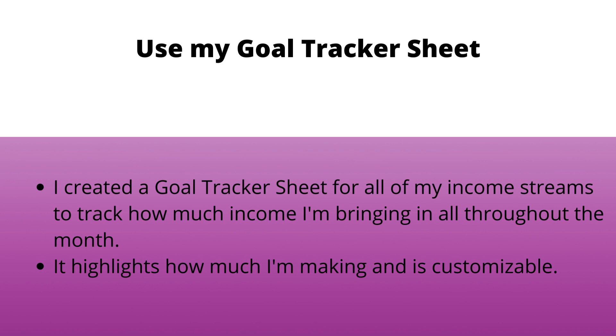My sheet is really detailed, it's colorful, it's an instant download, and it is available on my website — it's in the description of this video and it is on sale right now. You can download and use it whenever you want, print out a new copy every single month. It highlights how much I'm making and it's also customizable. I absolutely love it and it has really helped me keep track of my income goals.